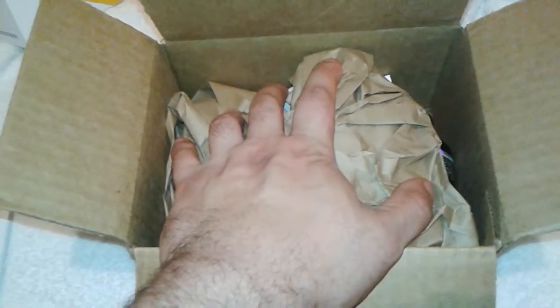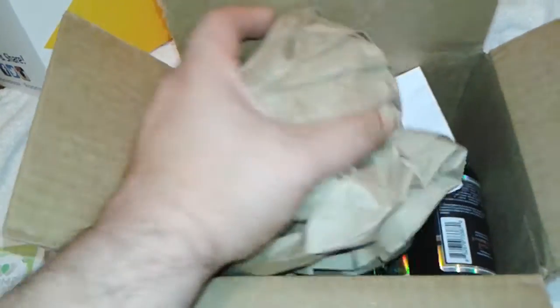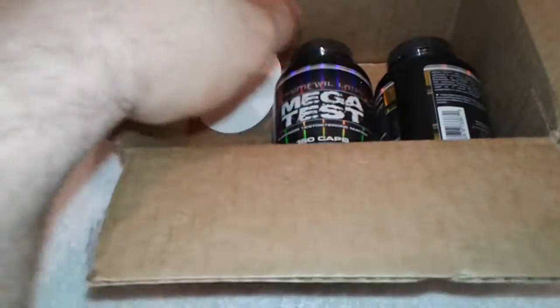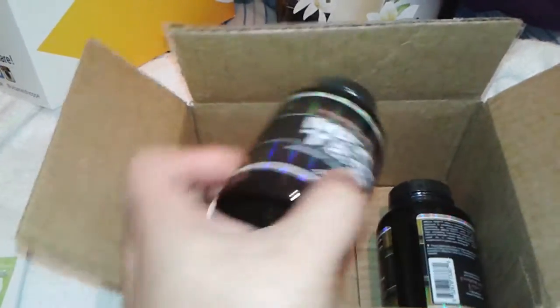a couple more days and I'll be finished with that. So let's see what's in here. Got the receipt — you don't want to see that — and there you go, two bottles of Mega Test for the price of one. I paid $45 for one bottle and they gave me the second one free from A1 Supplements.